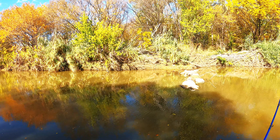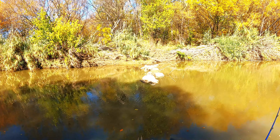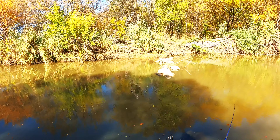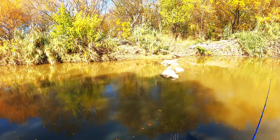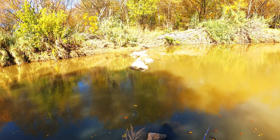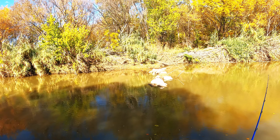We got some rain over the weekend — over Thanksgiving weekend — and the water level rose, which is why the water is dirty. But it's still kind of shallow here, so we'll make our way down where it's deeper.